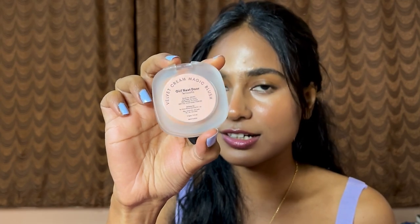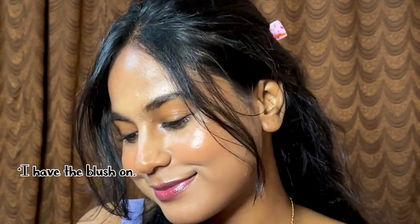The next product I'm really loving is the blush from Simply Nam — the Velvet Cream Magic Blush in the shade 'Girl Next Door.' I really like the shade and the formula — it makes my skin glow and gives me that flushed cheeks kind of look. This particular shade looks very good on brown skin tones; it has a warm undertone, a warm peachy kind of shade that will suit a lot of Indian skin tones. It blends really nicely and gives you that skin-like finish.